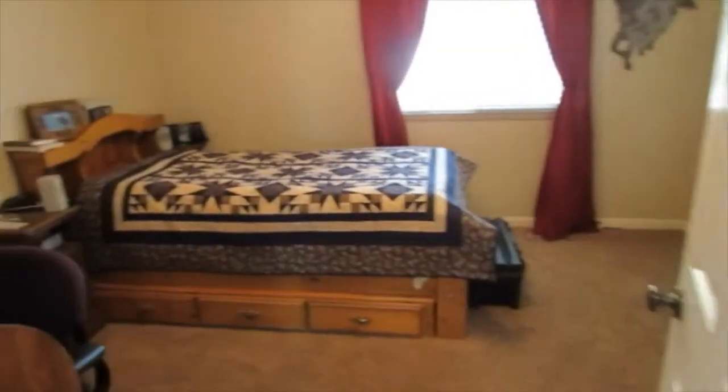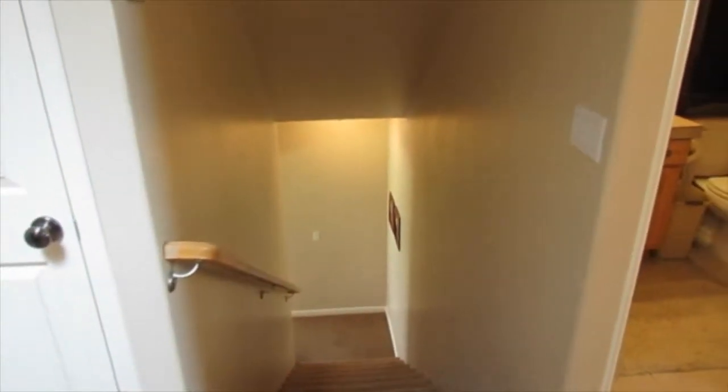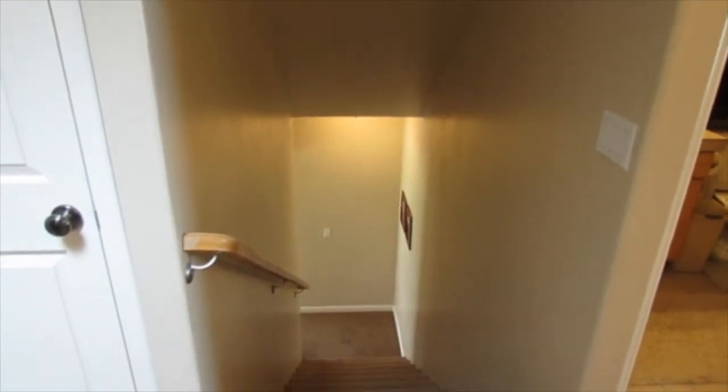A nice bedroom up here with lots of closet space, and then the last bedroom also has good closet space. So 40 North 1250 West, St. George, Utah. This is Joe Langston with Langston Shaw Realty Group Keller Williams St. George — who do you know that wants to own this house?